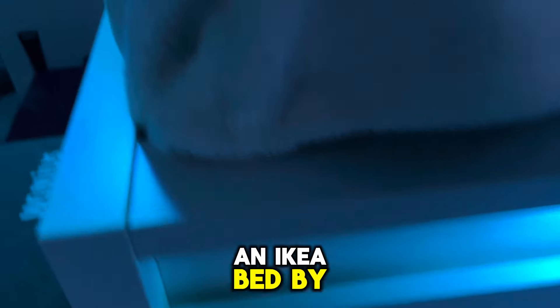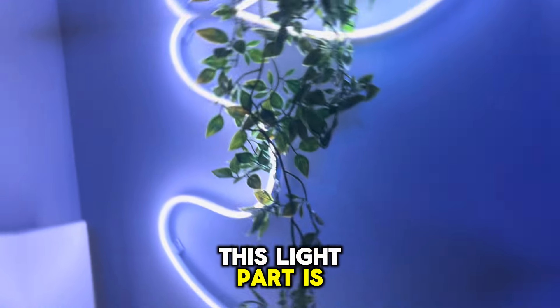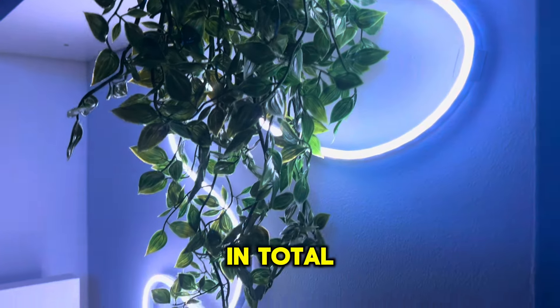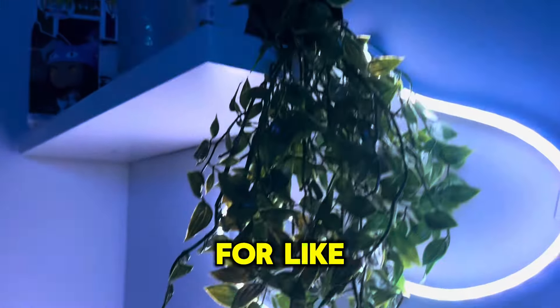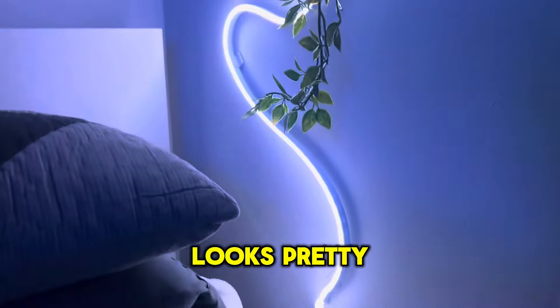This is an Ikea bed by the way, and it's just a little white blanket. This light part is actually really cool and it only cost me about like 6 dollars in total — I got these lights for like 3 bucks, and then this plant for like 3 bucks too. It was pretty good, and I think it looks pretty cool too.